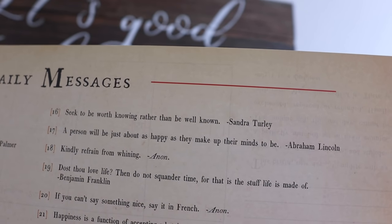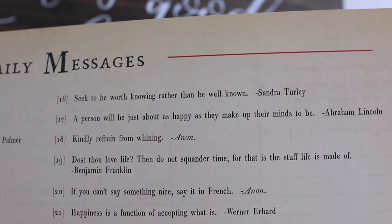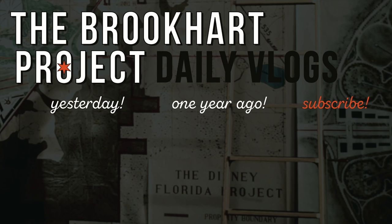Message of the month from Sandra Turley: 'Seek to be worth knowing rather than to be well known.' Tomorrow's the weekend and we have a very exciting weekend ahead — but you'll have to come back and see. It's good to be home. We know what our goals are and what we hope to accomplish, and believe us it's the most exciting and challenging assignment we've ever tackled.